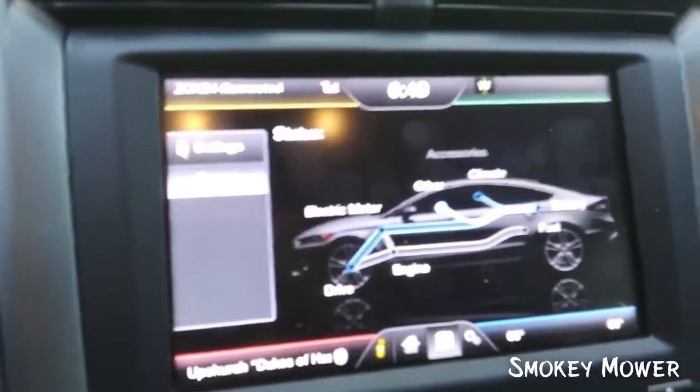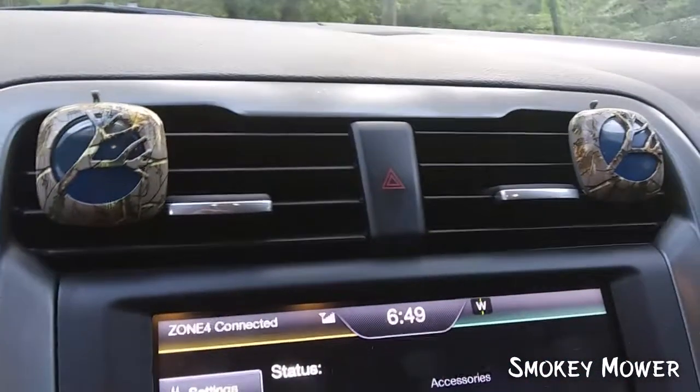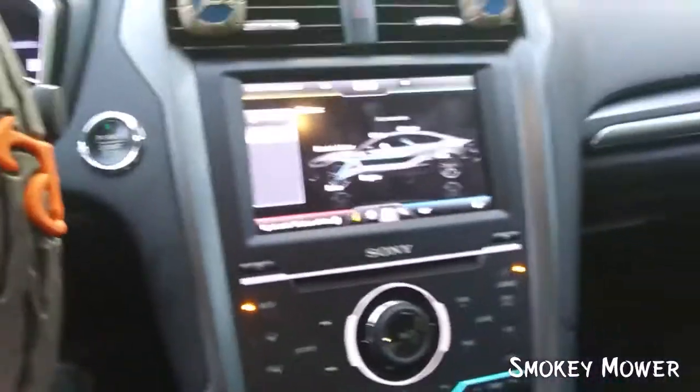Full touch screen — it'll show you whether you're using electric or gas right now. We also got some air fresheners too. It's got the works, it's got everything. Hell, this car even parks itself.